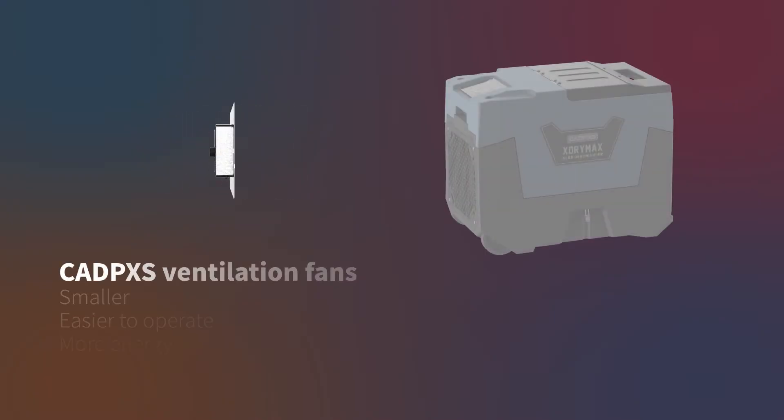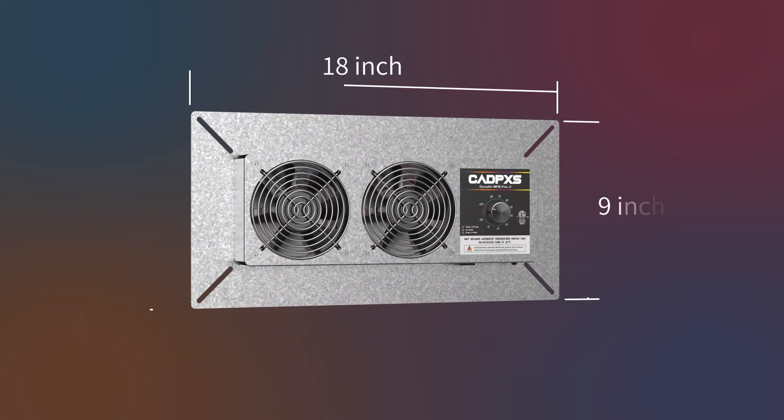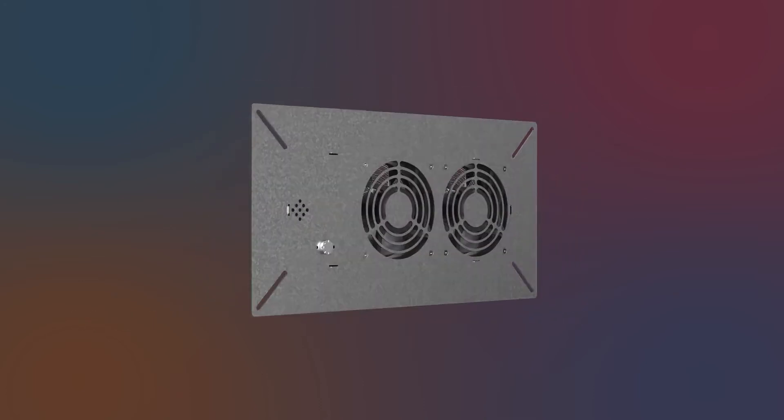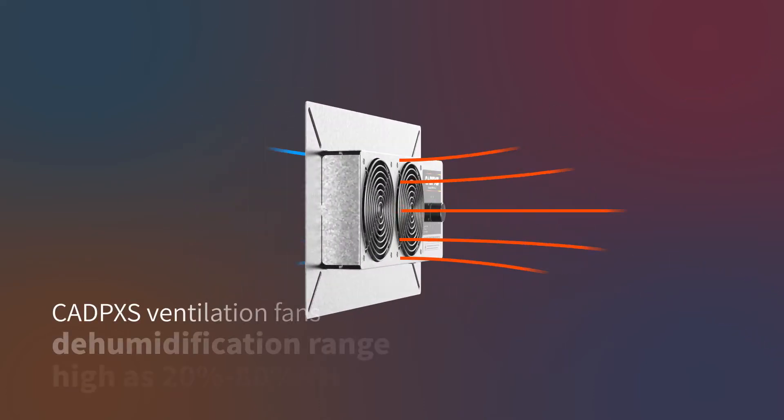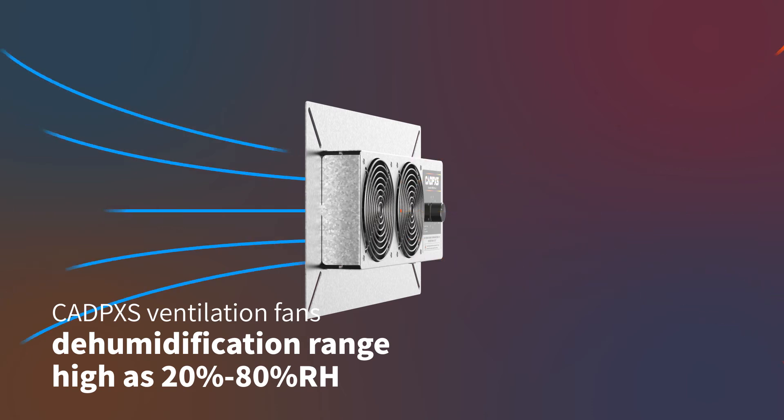Built-in dehumidification equipment: compared with other dehumidification units on the market, CADPACS Ventilation Fans are smaller, easier to operate, and more energy efficient. The dehumidification range is as high as 20% to 80% RH.